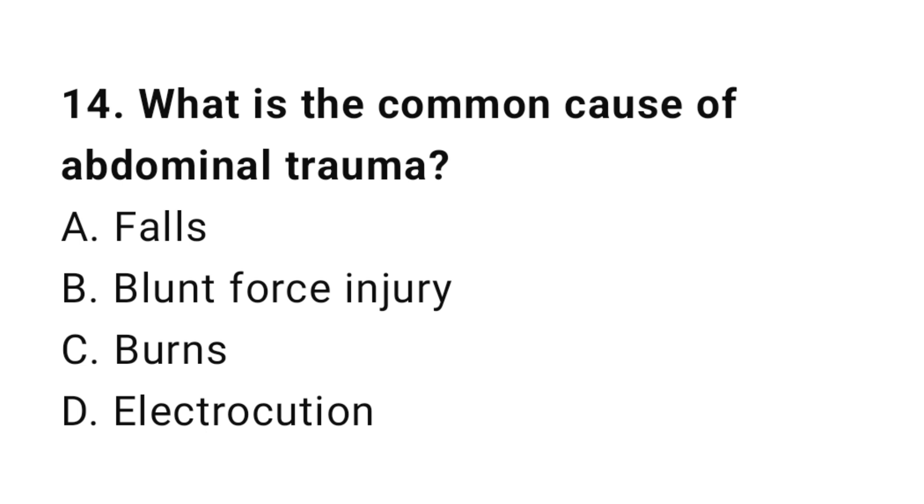Question number fourteen: What is the common cause of abdominal trauma? The correct answer is B, blunt force injury.